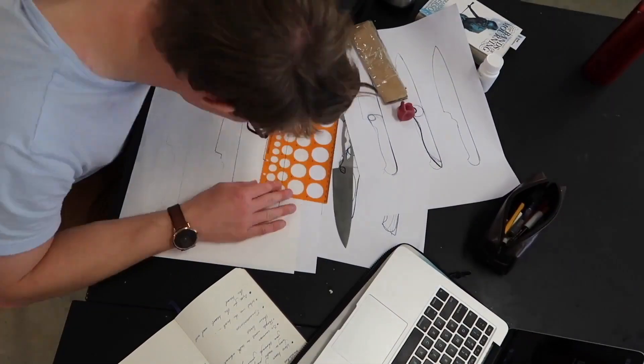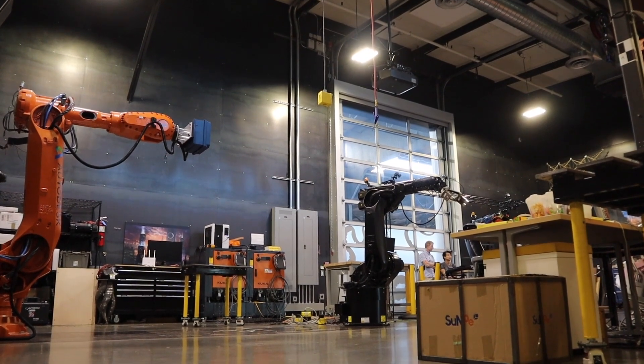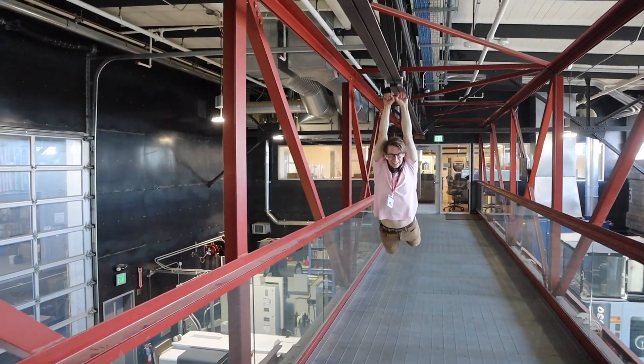Hi everyone, my name is Jacob. I have a background in design, and because of that last year I had the amazing opportunity to visit the Autodesk Technology Center. It was such an amazing experience, and this is a series of videos I have made about my top takeaways from that time. So welcome to video number two — let's dive in.